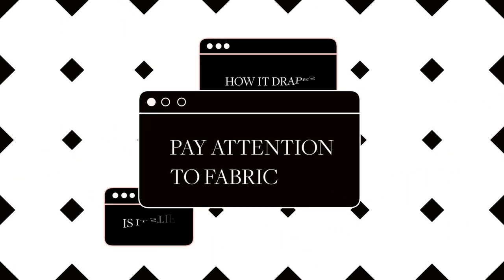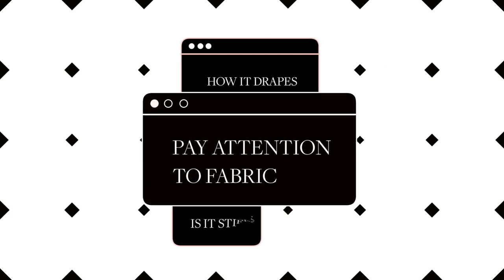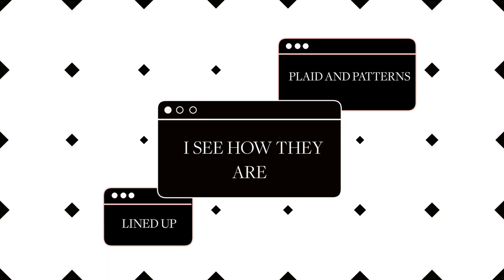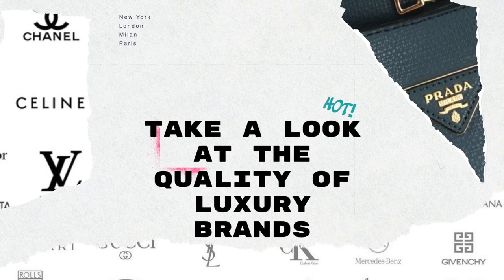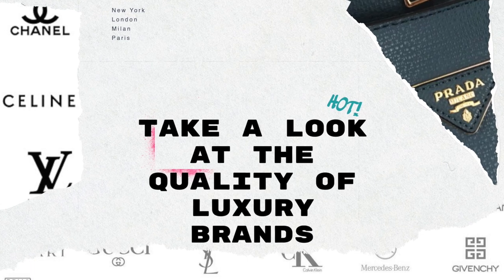There really is a difference when you hold up a luxury item and an affordable item — you feel the fabric, you look at how it's constructed. You have to take a look at the fabric, see how it drapes. If it's too stiff, if it's not flowing, I pass on those items. I also look at how patterns like plaids are lined up on the seams, because that is a telltale sign of a poorly constructed item.